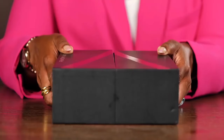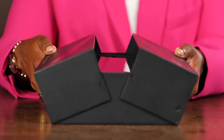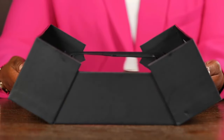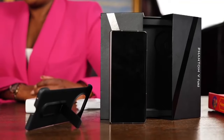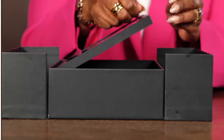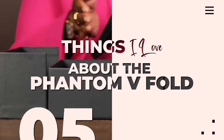Hi there, how are you doing? I'd like to introduce you to the Phantom V-Fold. It has been described by some as the most fascinating device on the planet right now, and I must say I agree with those particular people. I want to tell you about the five things I love about my Phantom V-Fold.